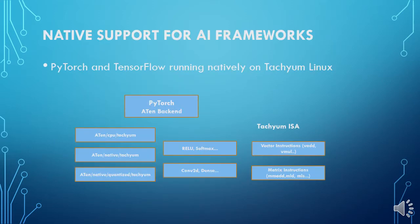With our Prodigy CPU we also provide backend implementations for the most popular AI frameworks like PyTorch or TensorFlow, which allows end users to use the native instruction set and all the features provided by Prodigy CPU without any need to modify their models.